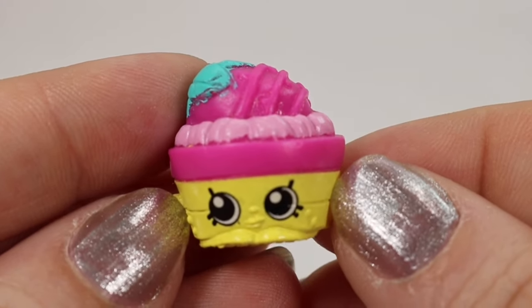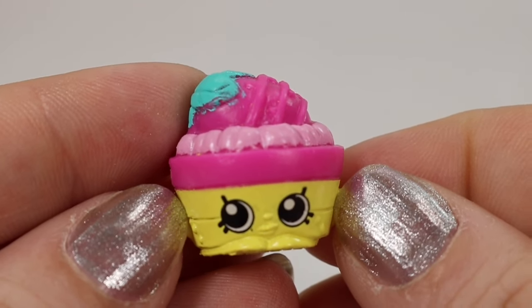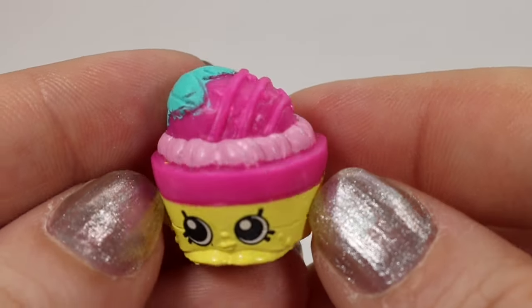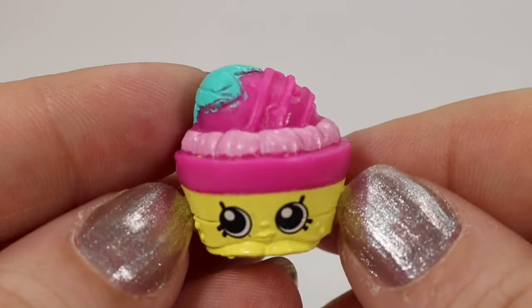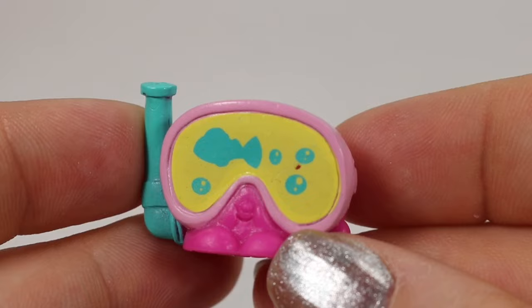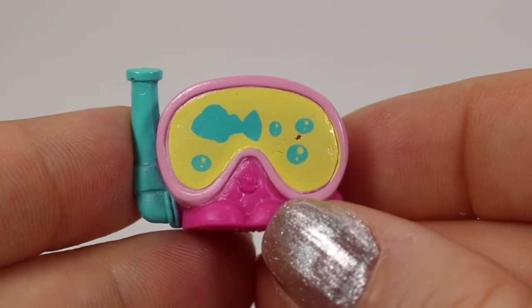We didn't get anything from Chinese Travelers or Into India, so we're moving on to Aussie Adventures. This is Ginny Jelly Slice — my guess is there's a dessert in Australia that looks very similar to this; I like the happy little smile and the bright colors. And this is Scuba — she comes in this pink color and also in a blue color that's very pretty, and this is a rare find.